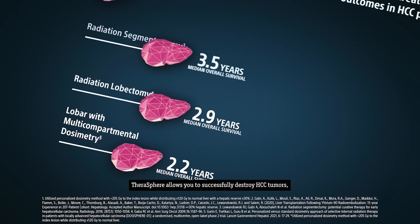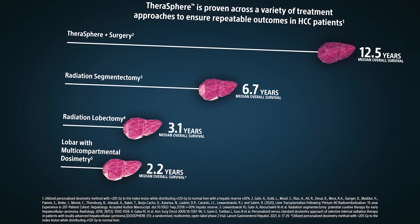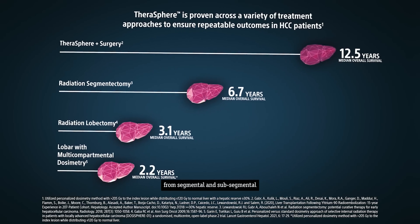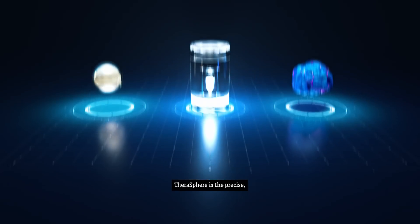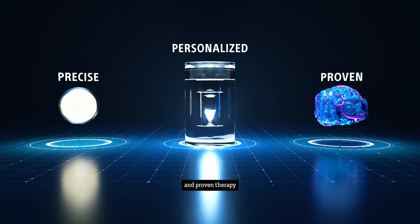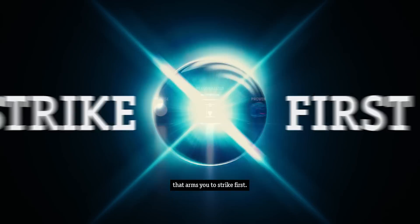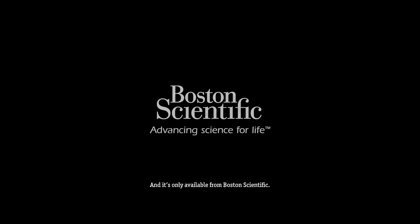Therosphere allows you to successfully destroy HCC tumors, no matter the treatment approach. From segmental and sub-segmental to lobar and multi-compartment, Therosphere is the precise, personalized, and proven therapy that arms you to strike first. And it's only available from Boston Scientific.